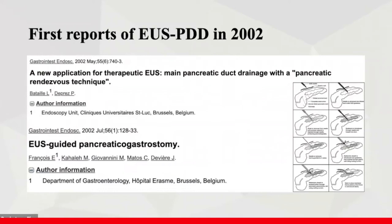In 2001, EUS-guided biliary duct drainage was first reported. Nowadays, studies have already focused on whether it will replace ERCP as the first-line therapy. The first EUS-guided pancreatic drainage was reported in 2002. Nineteen years have passed, yet we think this technique is still a skill challenge and its use remains limited.